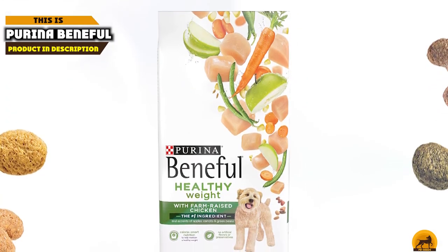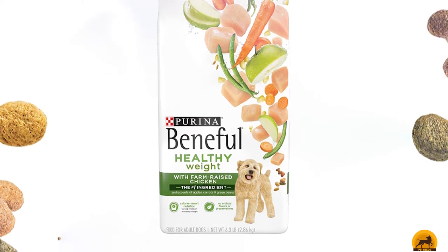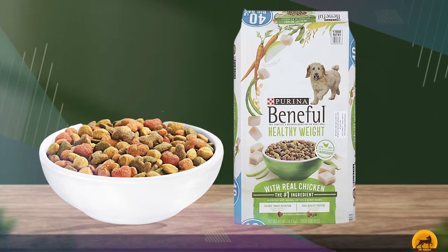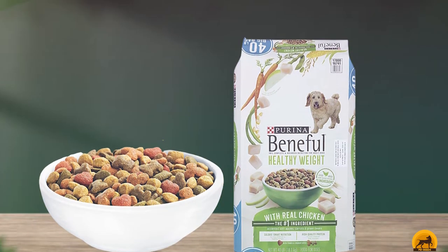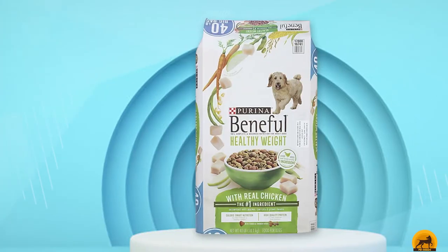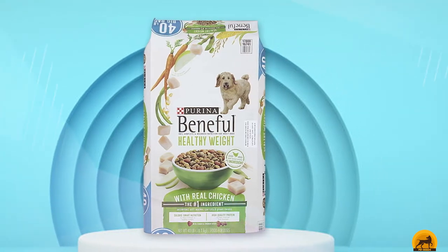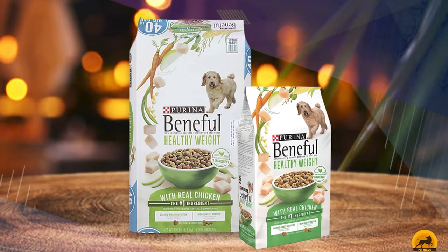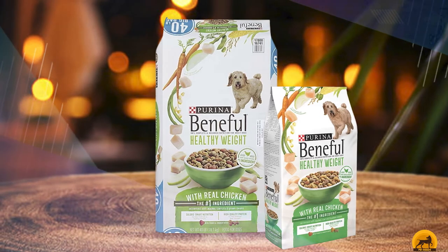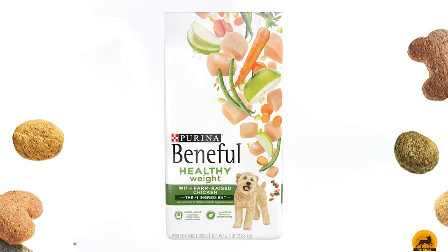Next at number 4, we have Purina Beneful Healthy Puppy. Puppy nutrition is crucially important, which is why we recommend Purina Beneful Healthy Puppy. It has all the critical ingredients your pup needs with a delightful crunch, and your pup is sure to gobble it up. It's the best dog food for Cocker Spaniel puppies. The kibble is the perfect size for your Cocker Spaniel baby. It comes with 23 essential vitamins and minerals to strengthen bones, improve coat and skin, and aid in mental and physical development, including calcium, DHA, and antioxidants.